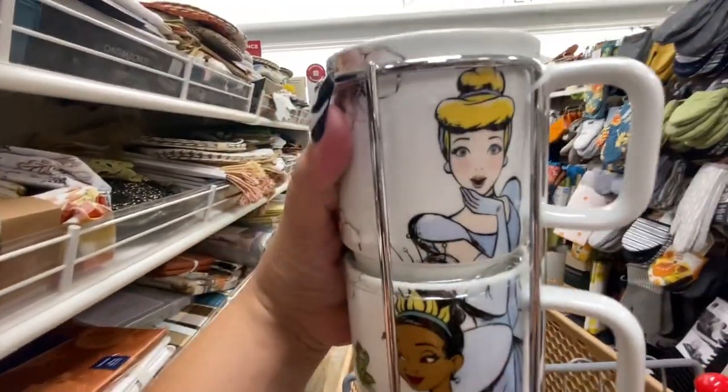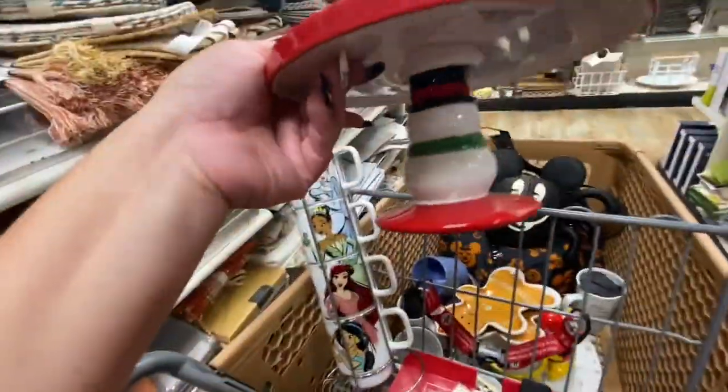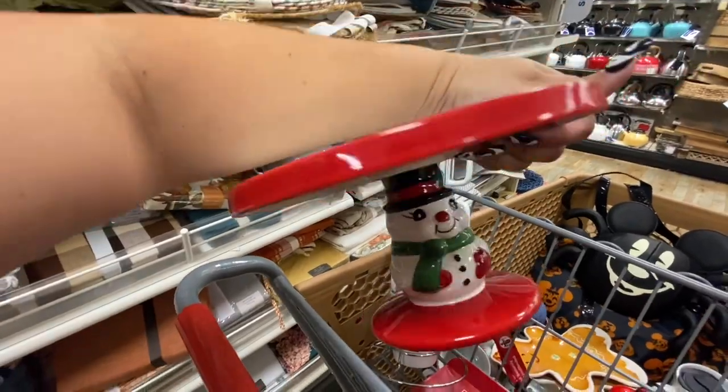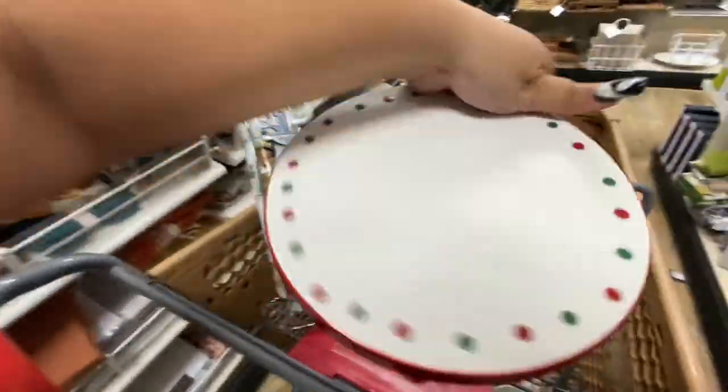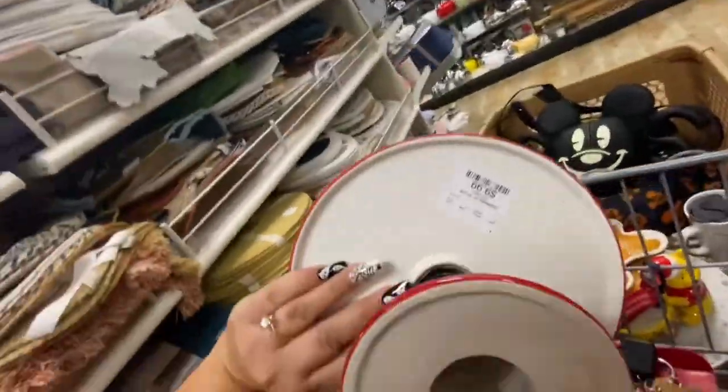I also found another one of these — remember I bought one already — the snowman cake stand. I'm going to use it as a riser to decorate. I found another one for $9.99.